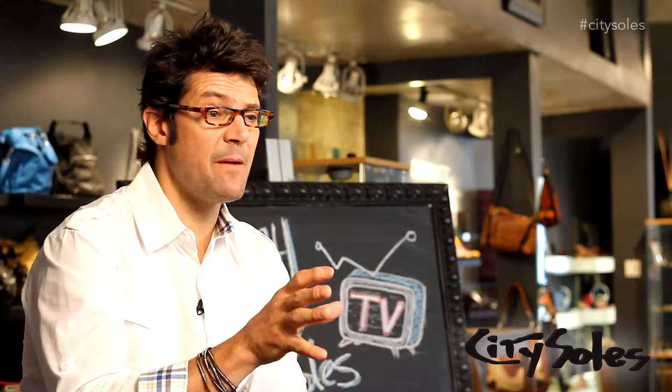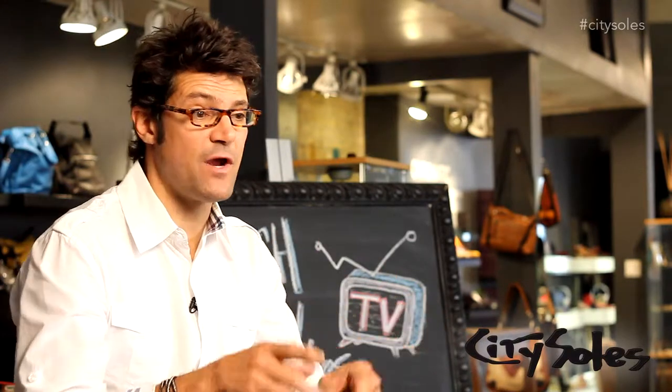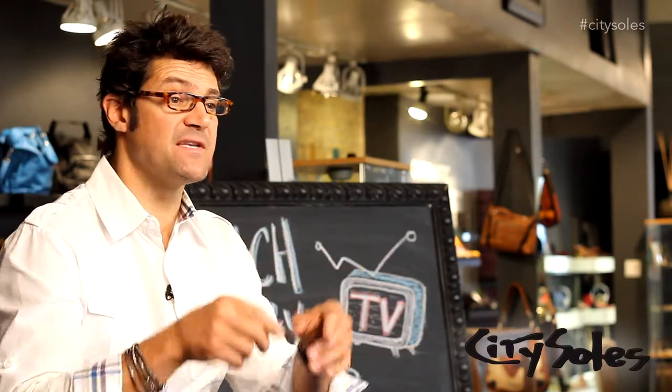Hey guys, thanks for watching. If you like what you saw, like us on Facebook, follow us on Twitter, Pinterest, YouTube — subscribe. We have always fresh content, new things coming out all the time. We really want to get your opinions and get you involved — comment on things. If there are any questions, email me at scott@citysouls.com. And remember, we always want you to have a great experience, so please let us know how everything's working and that you're enjoying your time shopping at citysouls.com.